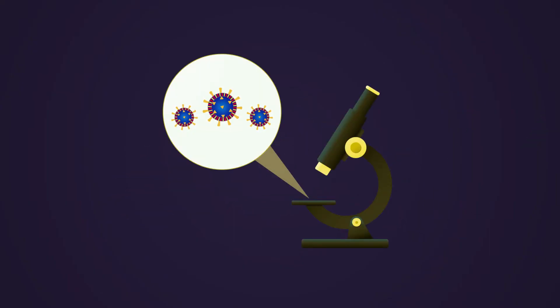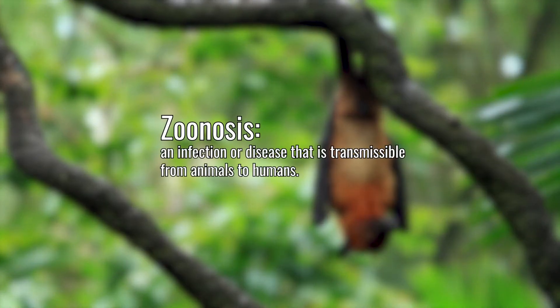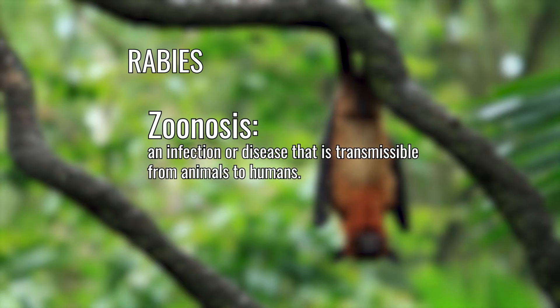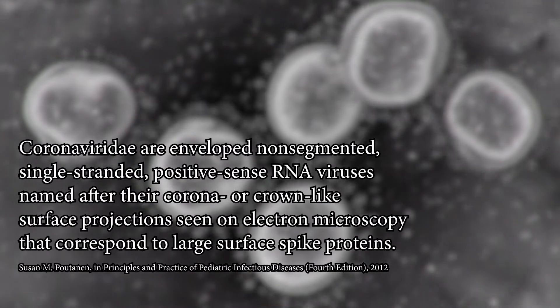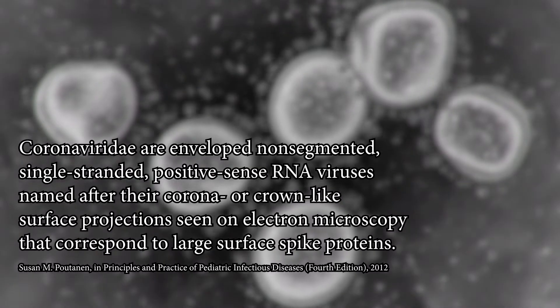It's thought that this virus jumped from bats to humans in a process called zoonosis. Not all viruses can jump between species. Some viruses, like rabies, HIV, SARS, or MERS, have been observed to do this. The Coronaviridae family contains more than 30 different species of coronaviruses, and of these, seven can jump from animals to humans.